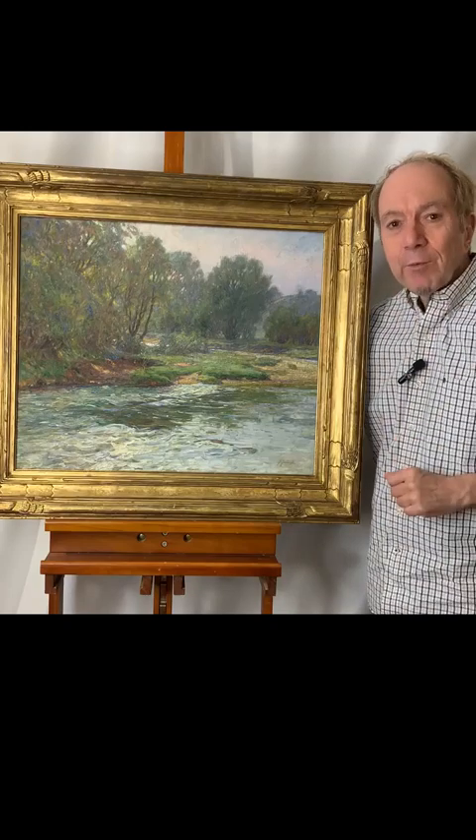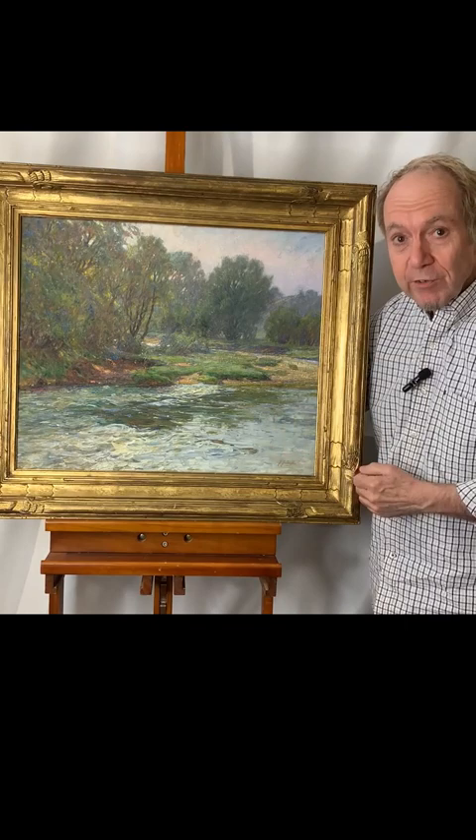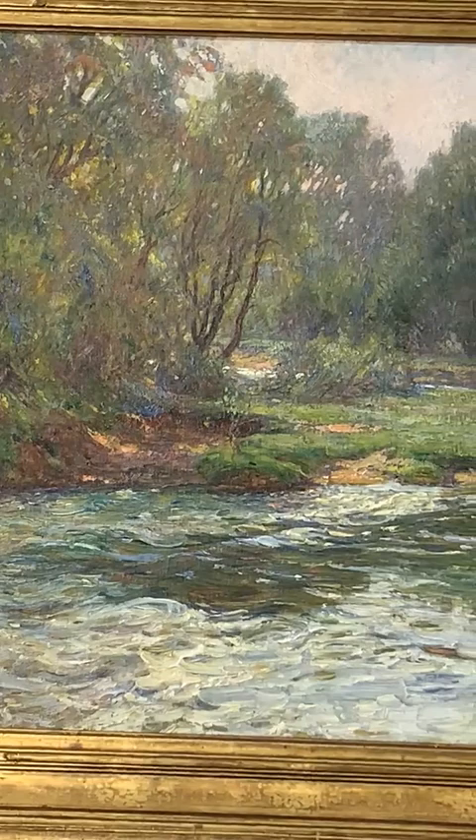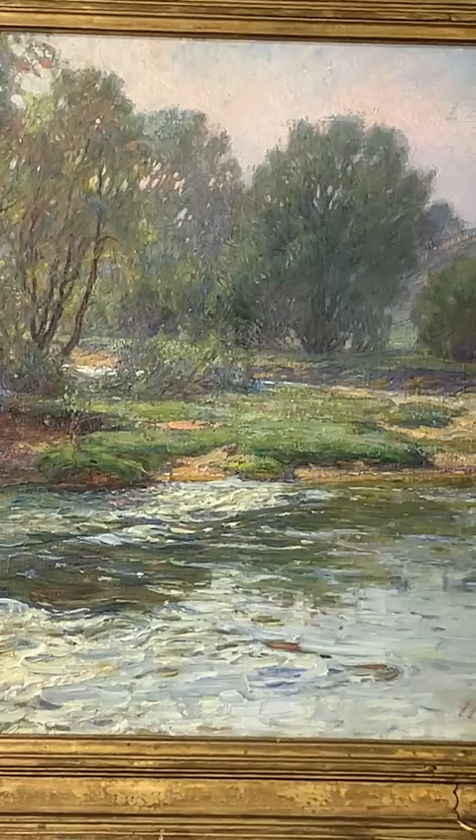Hi everyone. I'm here today with a wonderfully atmospheric American Impressionist painting made around 1900 by John Inglis. This painting has fabulous color combinations, a lot of subtleties going on in it, and then you have motion in the water. It combines everything that makes an Impressionist painting great.